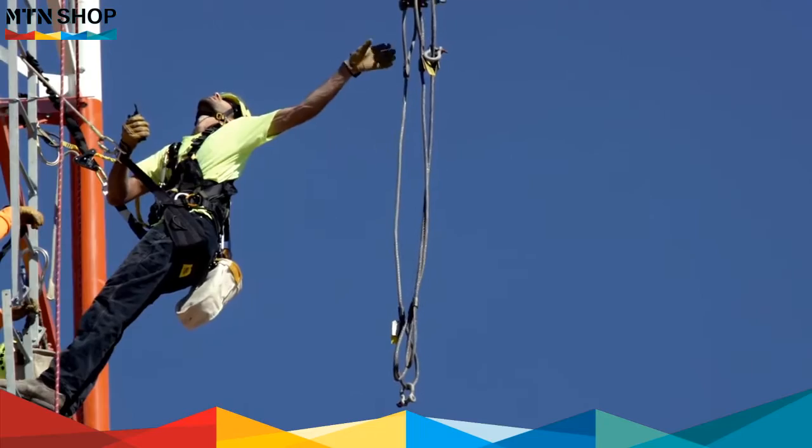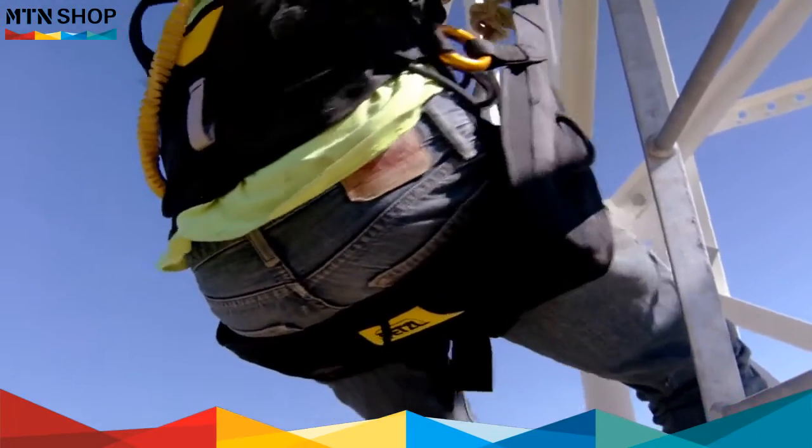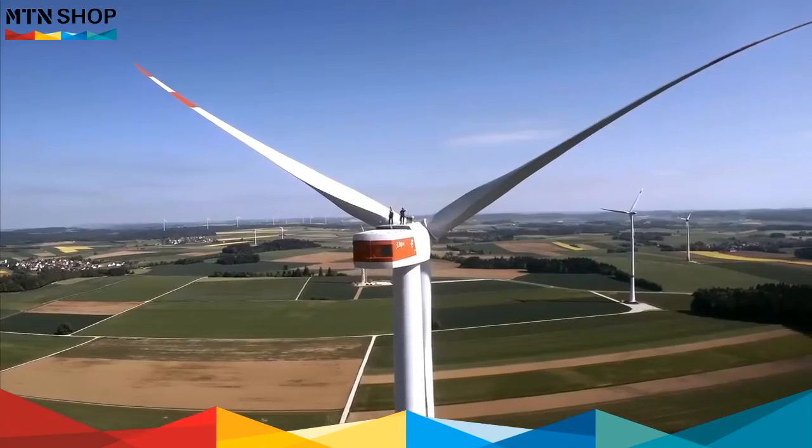These four harnesses can be combined with a designated harness seat to increase comfort when suspended for long periods of time. Volt: incredible efficiency at work with no restraints.